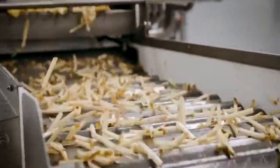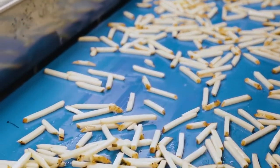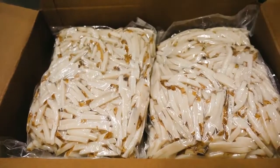We get in the raw potatoes, we wash them, we cut them up, we do a blanching step, we do a little bit of a drying step to remove some surface moisture, and what you get out on the backside is just a poly bag that looks like raw cut potato, ready to go.